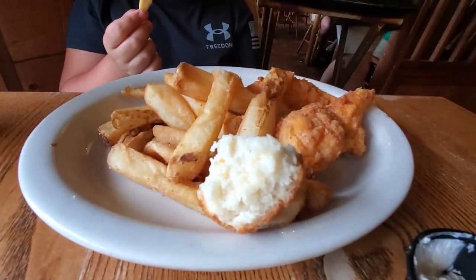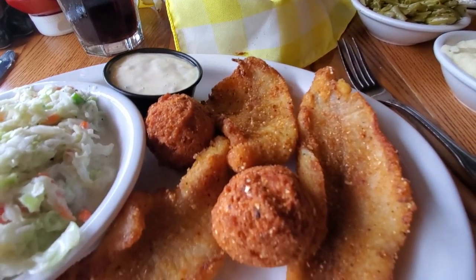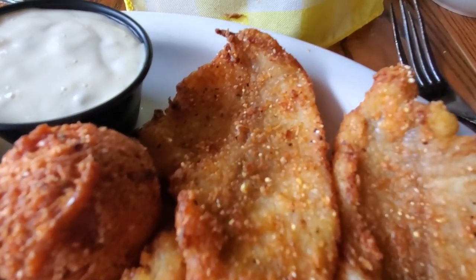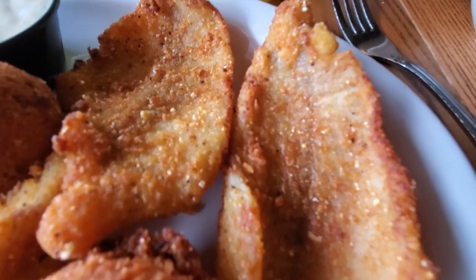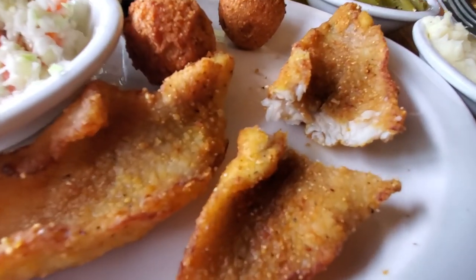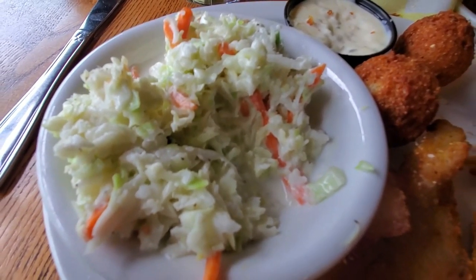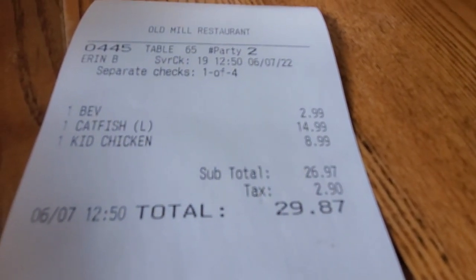Bubba got the kids' meal — chicken tenders with fries. My catfish came with two sides, so I got green beans and mashed potatoes. Got pieces of fried catfish with some hushpuppies and coleslaw on top with some tartar sauce. Looks really crispy and delicious. The catfish is quite thin, but it's crunchy and the inside is moist — not dry. The coleslaw was absolutely delicious, but the star of the show was surprisingly the green beans.